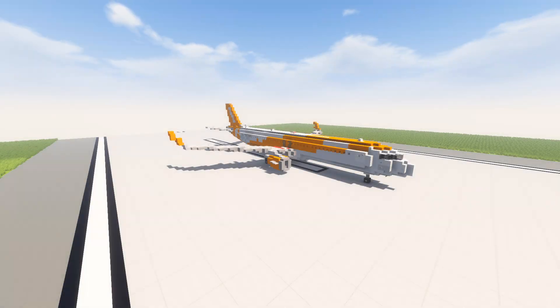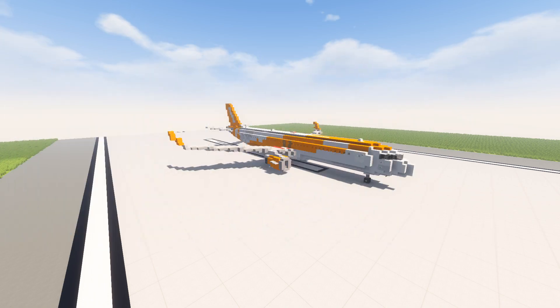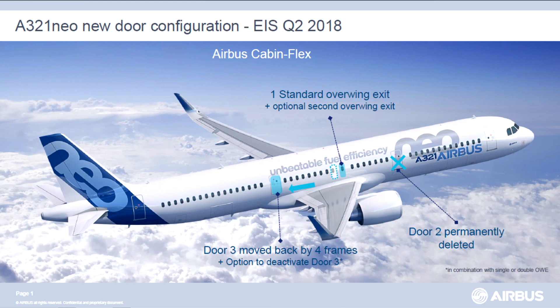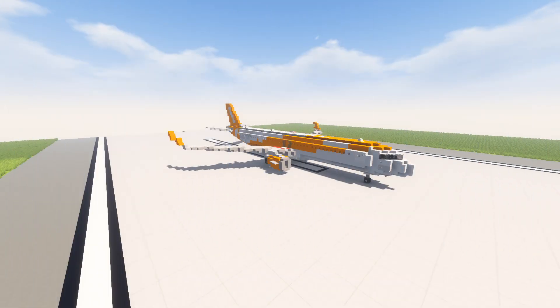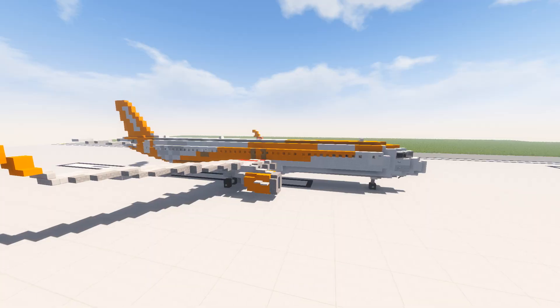Hello everybody, Jordan here, and today we have an easyJet Airbus A321 Neo LR. Recently easyJet had converted 30 of their A320 Neo orders to the larger A321 Neo LR. The cool thing about the A321 Neo LR is that, as you can bet with the LR designation, it's longer range, but it also has a different exit configuration for a higher density of seating.